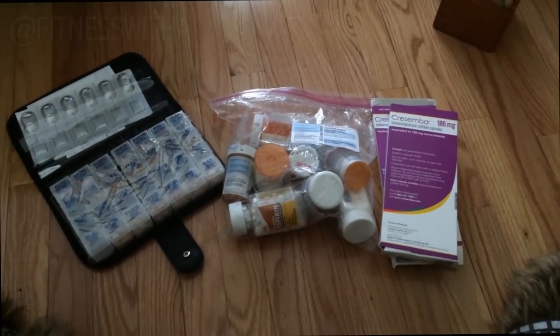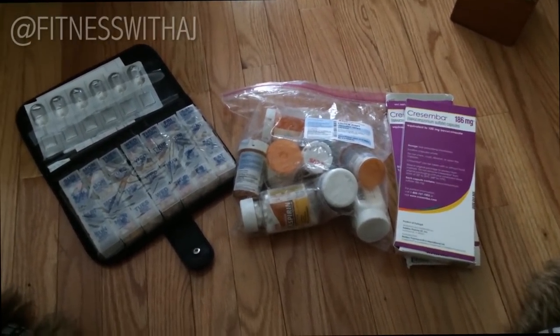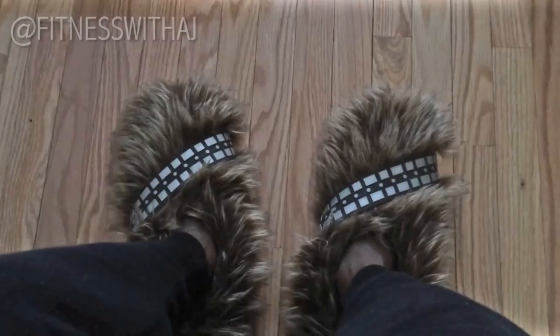All this you see here is what is keeping me alive. This video is going to serve three purposes: the first is to give you guys more insight into my life; the second is to show off my Chewbacca slippers; and the third is to provide more education about organ donation.